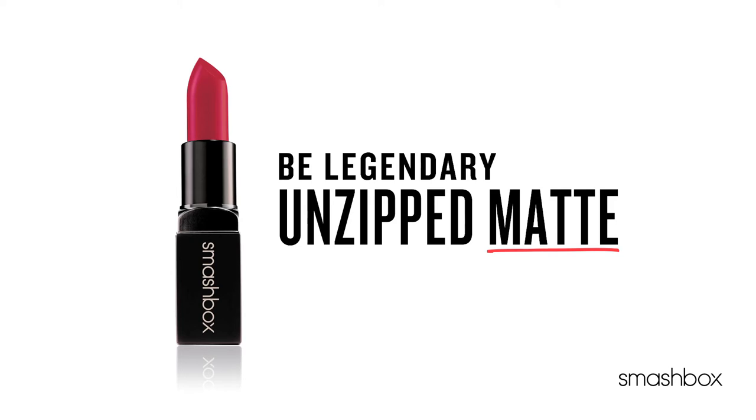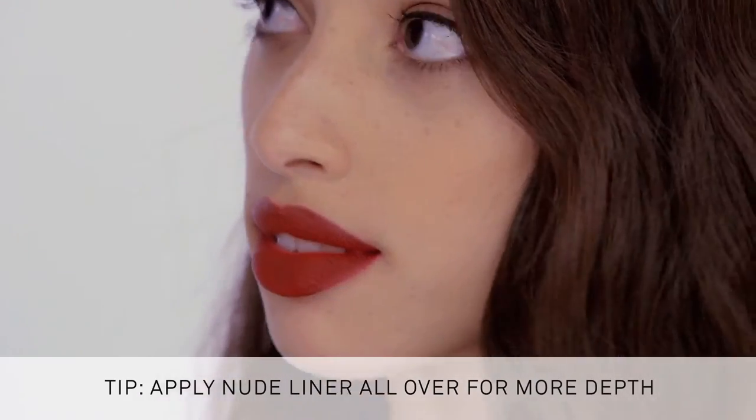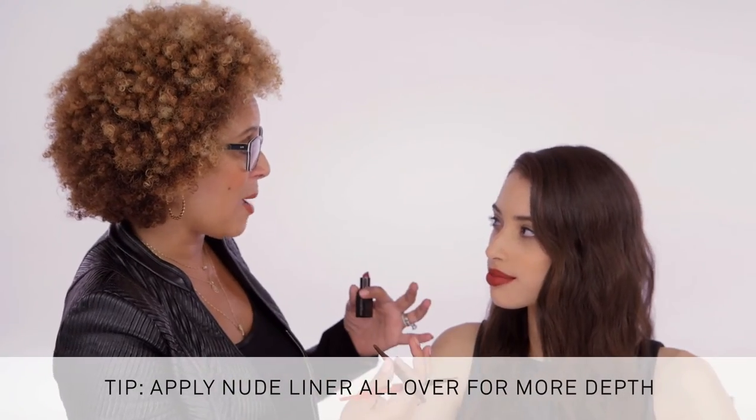I love this Unzipped Red. And because I laid a little bit of our new dark liner, it really has a little bit more depth.